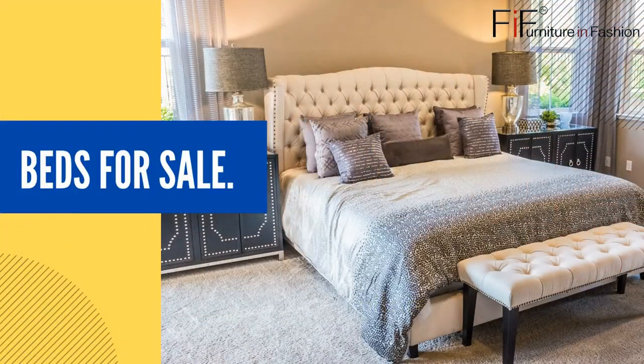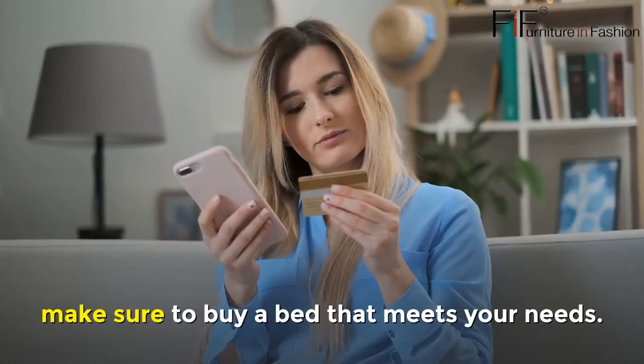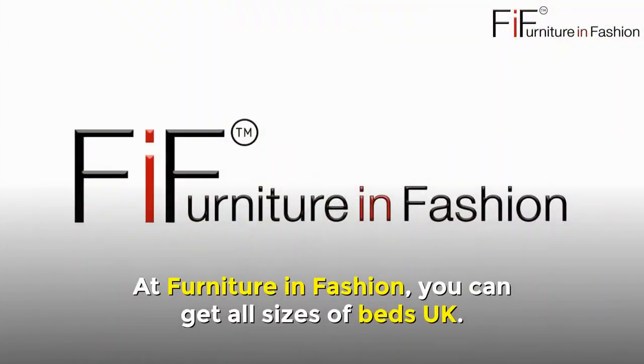Beds for sale. Since a bed is the most significant and essential piece of furniture in your bedroom, make sure to buy a bed that meets your needs. Select the right size of your bed. At Furniture in Fashion, you can get all sizes of beds in the UK.